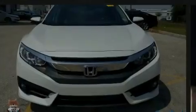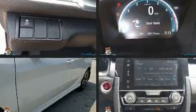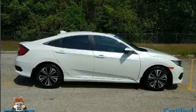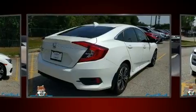Discerning drivers will appreciate the 2017 Honda Civic. With less than 30,000 miles on the odometer, this four-door sedan prioritizes comfort, safety, and convenience. Performance and efficiency are both prioritized, thanks to the efficient four-cylinder engine.